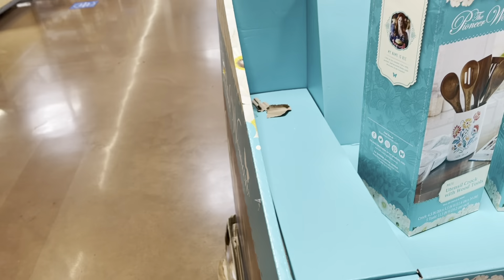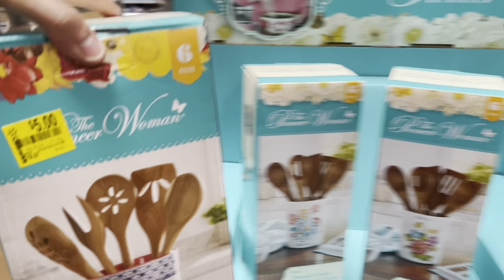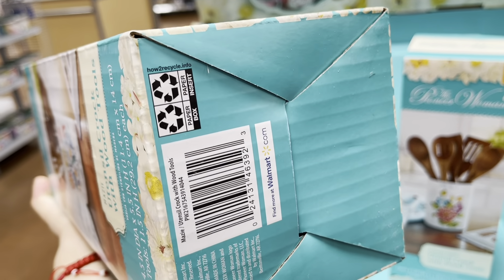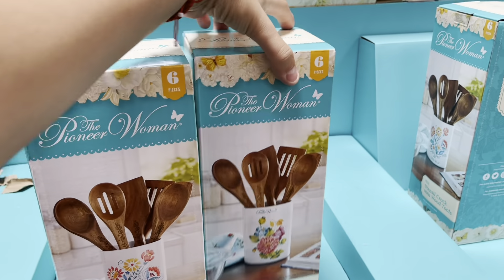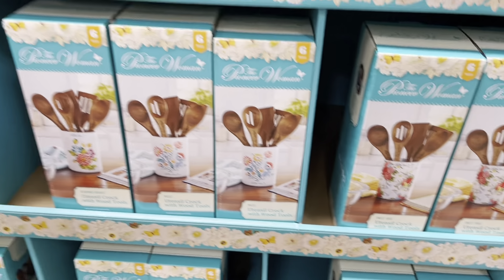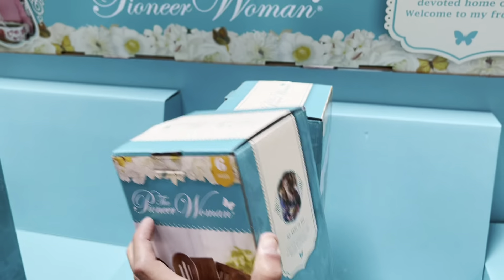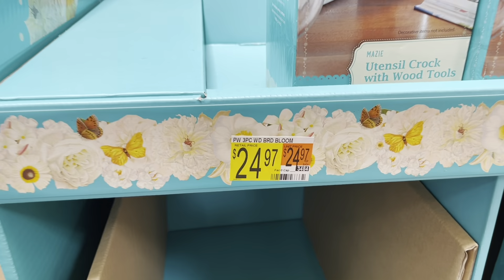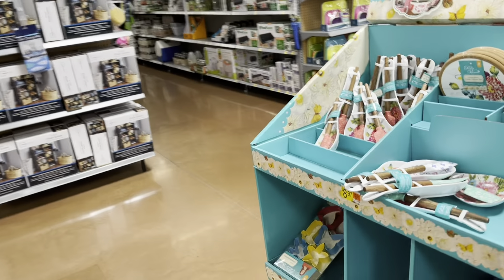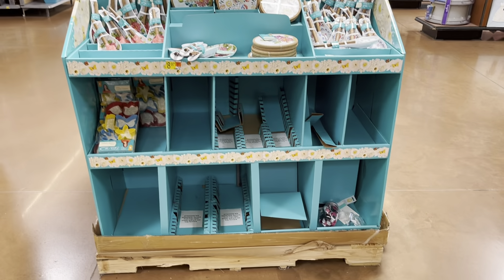Before I leave, I'm going to show you guys this clearance right here. This is the Pioneer Woman — they have the utensil crock with wood tools, something like this one, with five or six pieces. This one is ringing up to $10. I'm going to get the $5 one instead. They do have different styles to look for. Let me give you this barcode since it's a different style — they were $24.97, so now it's $10. Let me see the back side.